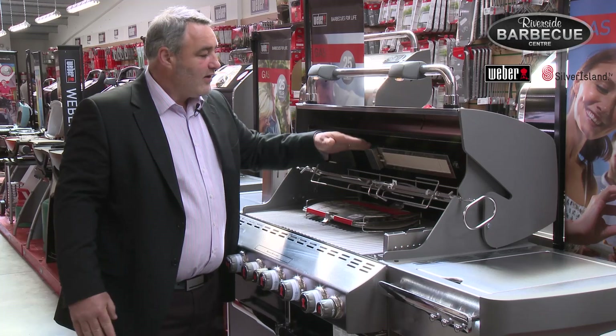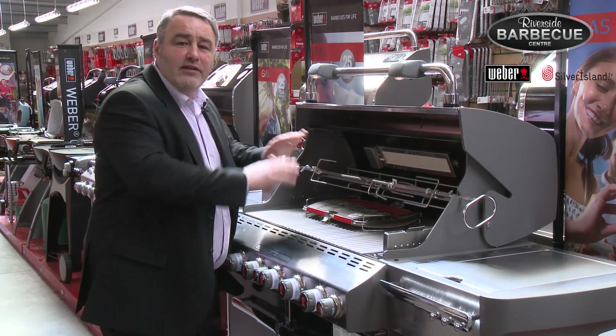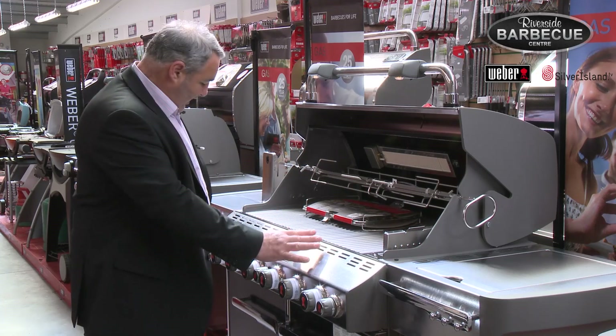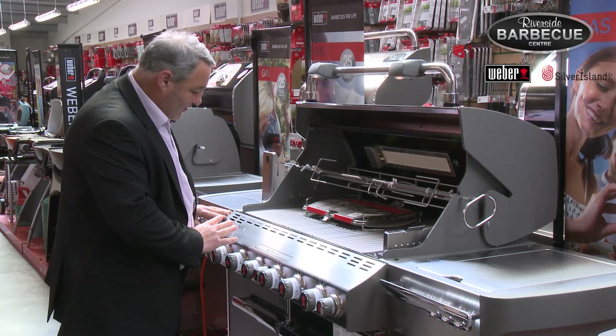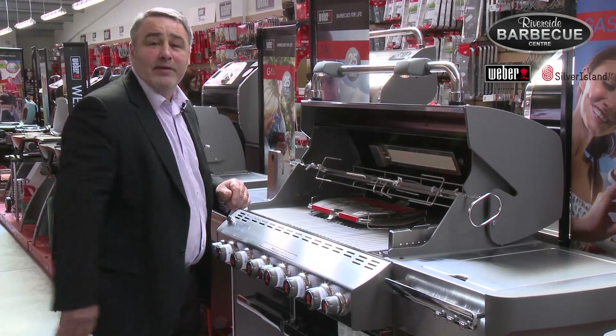Down to the rotisserie, you've got this fantastic back burner — you can do your pork, your chicken, ideal for the turkey at Christmas. Then down to the searer, which is perfect for searing those steaks off. Even the panels lighting up at the front — it is the ultimate barbecue. Thank you.